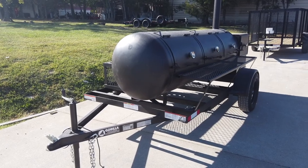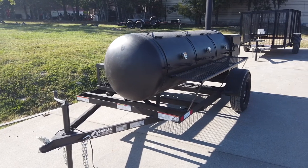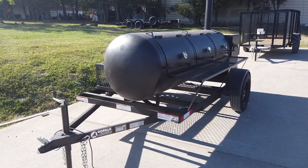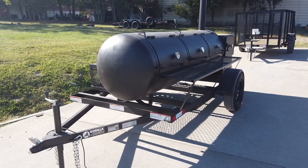We're here at SLE Equipment in Antioch, Tennessee, outside Nashville. Our phone number is 615-641-7720. Today we're going to be looking at this 330-gallon reverse flow smoker.